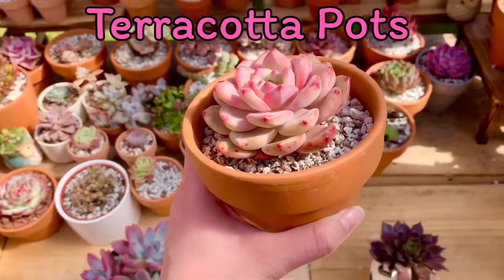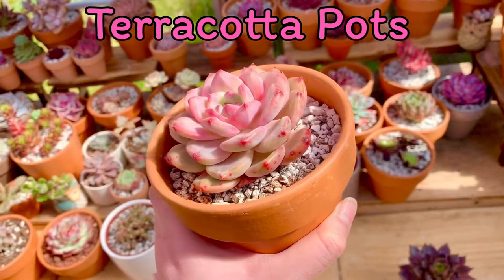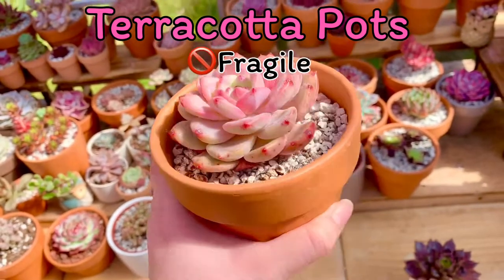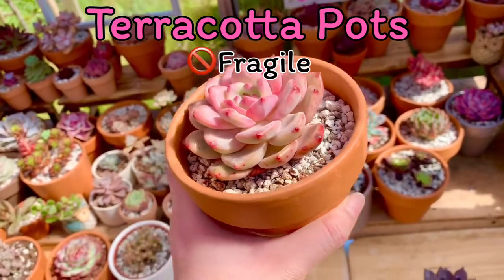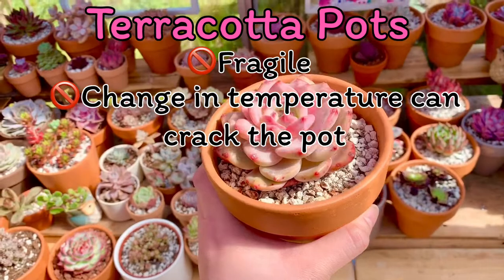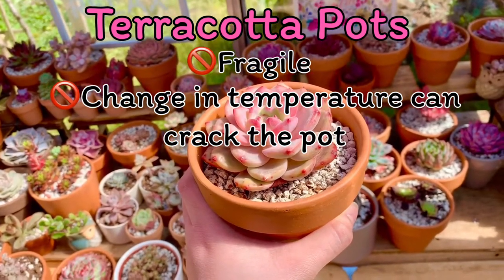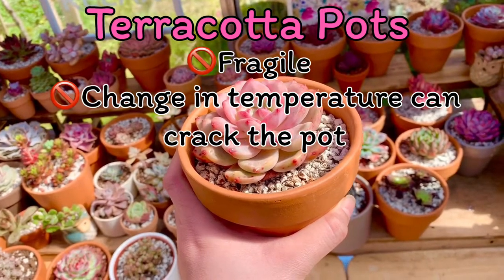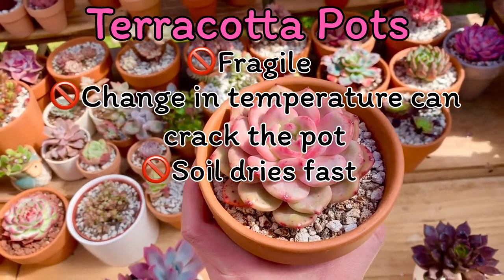About the terracotta pots, ano naman ang mga cons niya? First is they may look sturdy and strong but often they are fragile and madaling mabasag. Second, change in temperature can also cause them to crack, lalo na pag sobrang init and then biglang uulan, kasi clay expands and contracts which makes them susceptible to cracking. Third, the soil gets dry easily so you water the plants sooner.